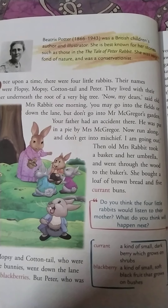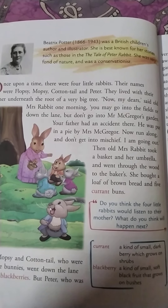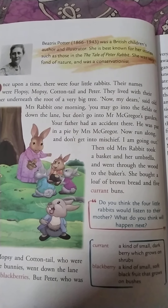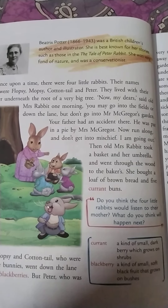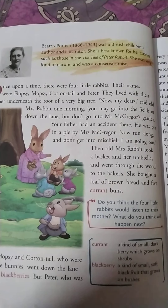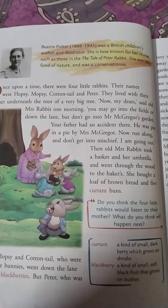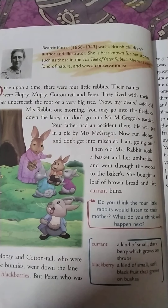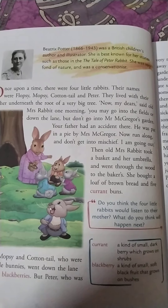He was put in a pie by Mrs. McGregor. Now, run along and do not get into mischief. So, mother is giving advice to her children — you can go and play, but don't go to Mr. McGregor's garden, and don't get into any mischief.